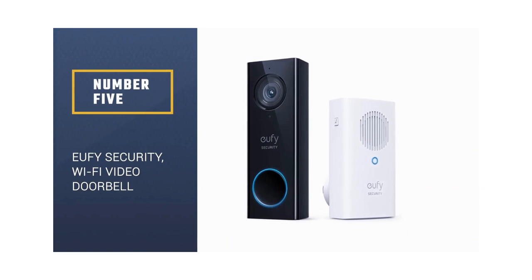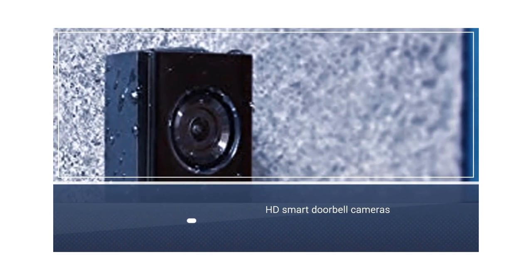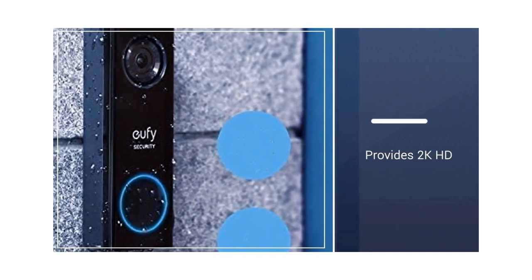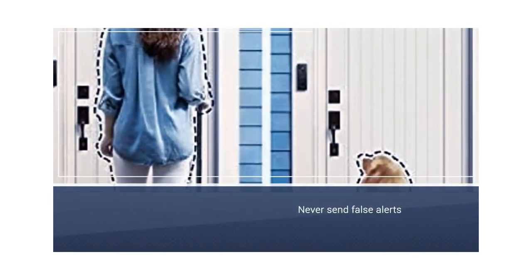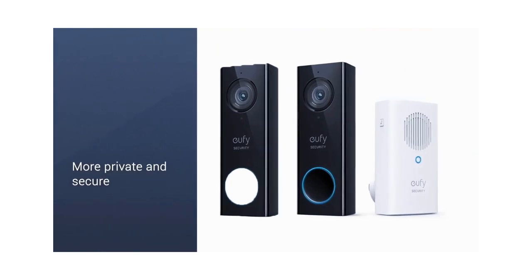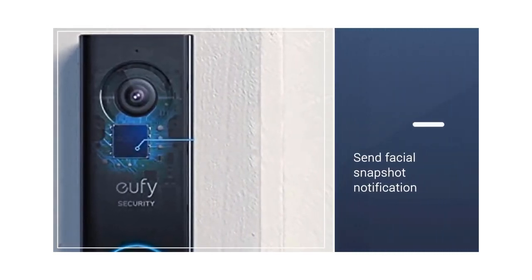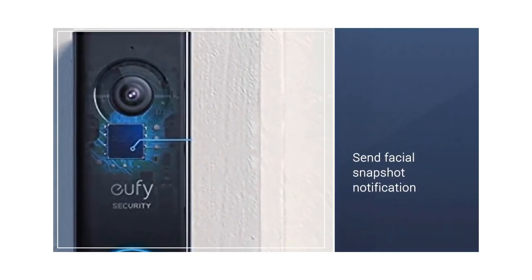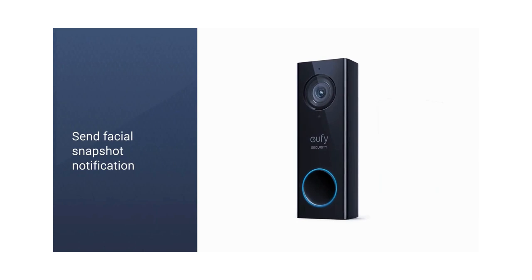Number 5: eufy Security Wi-Fi Video Doorbell. The eufy 2K video doorbell comes with HD smart doorbell cameras. It provides 2K HD video recording and playback with HDR support for clearer images. eufy stores your video recordings locally behind military-grade encryption so your footage stays private and secure. The camera uses an AI algorithm to detect human body shapes and faces, so you never get false alerts from pets or stray animals. The doorbell will also send you a facial snapshot notification when you can't immediately respond to visitors, and allows you to record up to three quick responses to deter criminals.